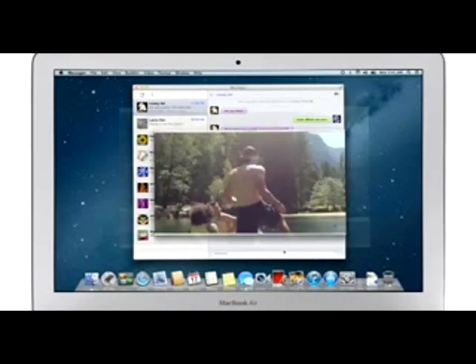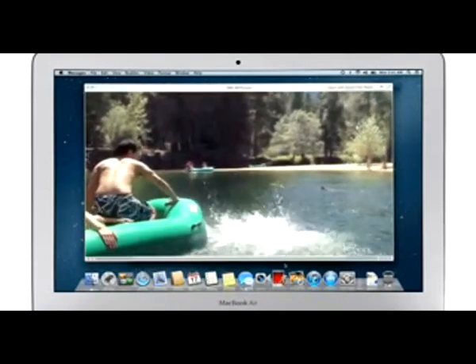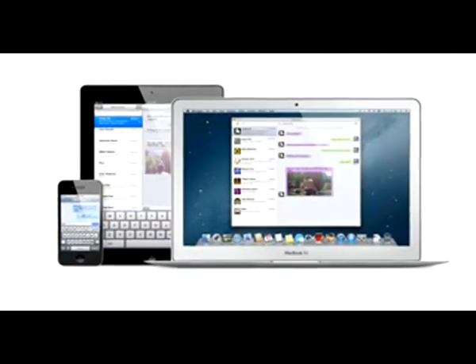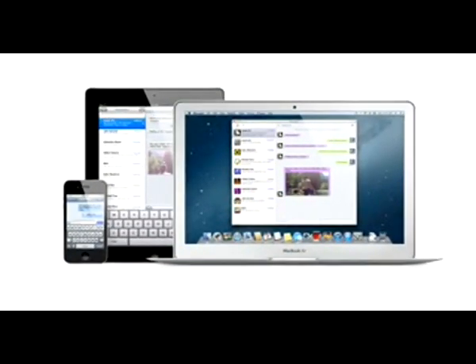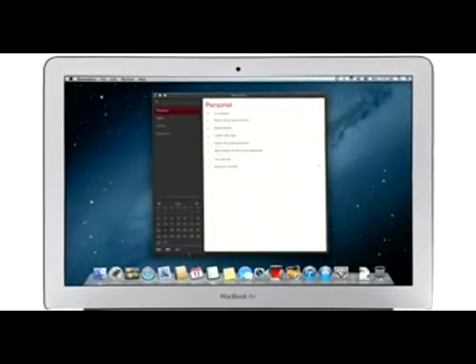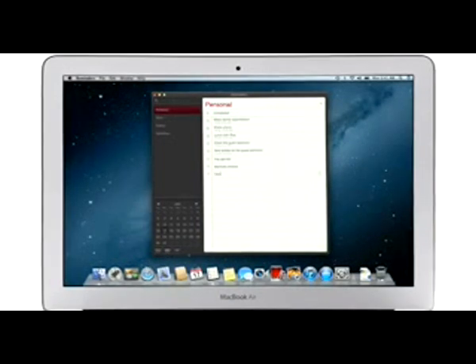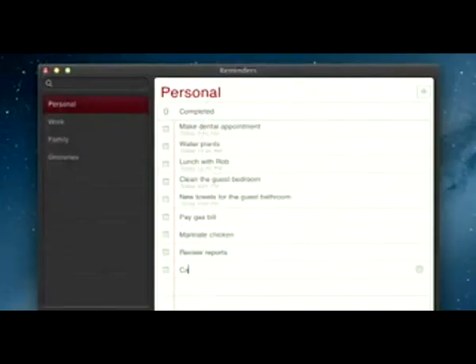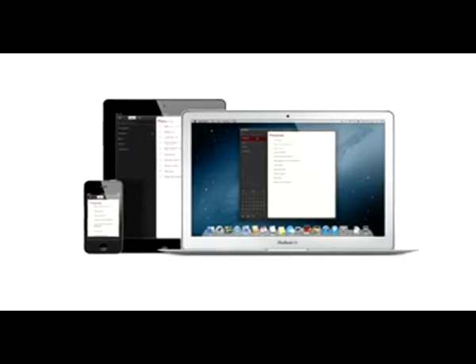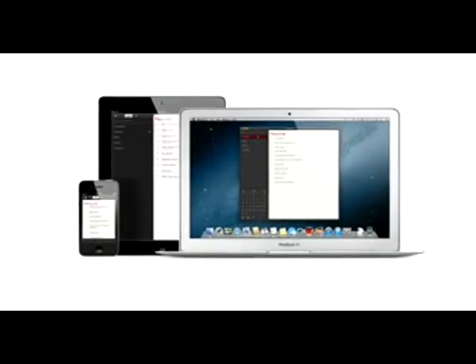iPod touch or on another Mac. You can also send and receive contacts, photos and even HD video. With Messages you can start a conversation on your Mac and pick it up on your iPhone, iPad or iPod touch. Reminders is the best way to do to-do's on your iPhone and iPad and now it's part of Mountain Lion too. Reminders make it easy to create any type of list and organize tasks into custom lists. And thanks to iCloud, all your reminders are pushed to all your devices automatically — so no matter where you go, your reminders go with you.